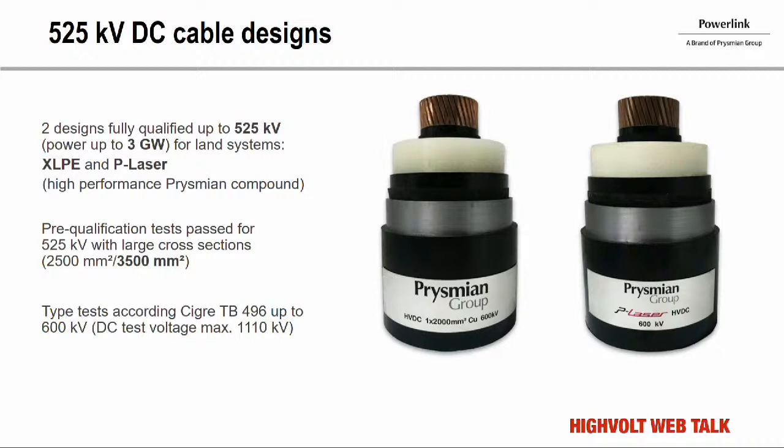Prysmian fully believes this 525 kV DC land cable is the cable of the future. That is why Prysmian has made a lot of effort to develop and qualify not only cables with standard compound available on the market, but also invested in research focused on new in-house insulation materials suitable for this 525 kV HVDC application. The second qualified cable is called P-Laser, a thermoplastic insulation material with significant advantages in terms of sustainability and a very reduced lifecycle footprint.